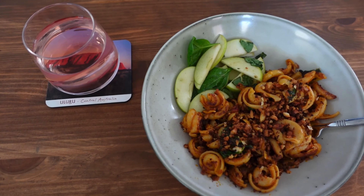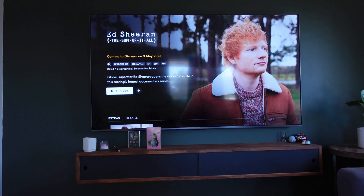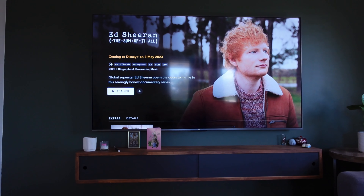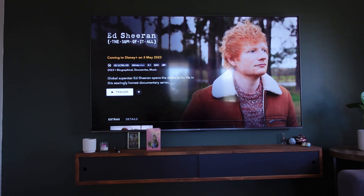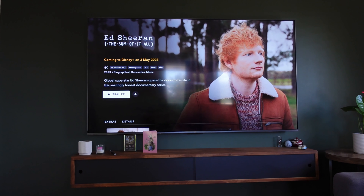I'm having my HelloFresh pasta dish again today because one HelloFresh recipe equals three meals for me. I was hoping to watch the new Ed Sheeran documentary because it says it comes out on the 3rd of May — and that's today — but it must mean 3rd of May American time, so I might have to watch that tomorrow.